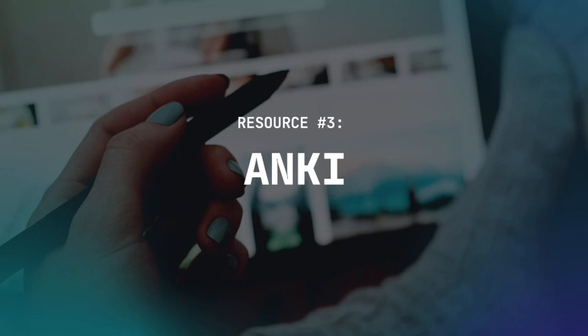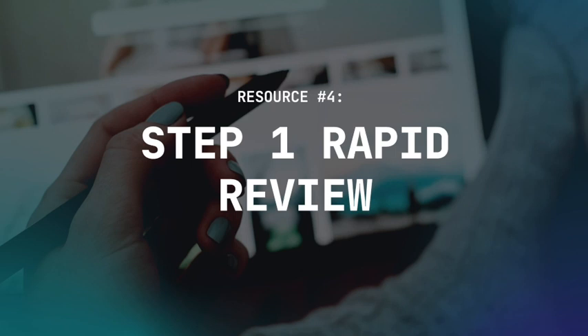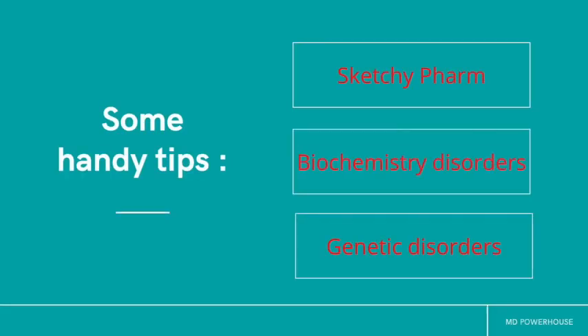Resource number four is the Step 1 Rapid Review section. I hope you did not completely throw away your Step 1 book — we still need it for the Step 3. I recommend going to the back of the Step 1 book where you have the Rapid Review section and reading through it a couple of days before your test. It would also be very beneficial to review Sketchy Pharm as well as biochemistry disorders and genetic disorders, as those are very high-yield Step 1 topics you definitely don't want to miss before exam day.